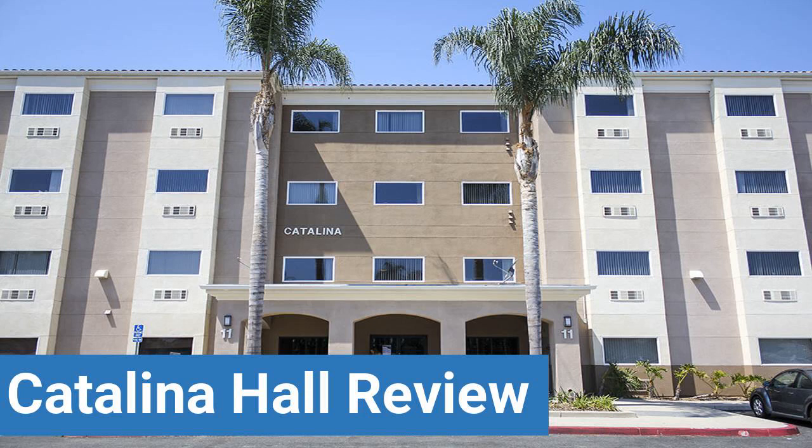To read reviews of Vanguard University's Catalina Hall, please visit the Dorm Essentials review in the description. Read ratings and reviews, or help other students by providing your own dorm review on features like dorm room size, dorm bathrooms, and dorm common areas.